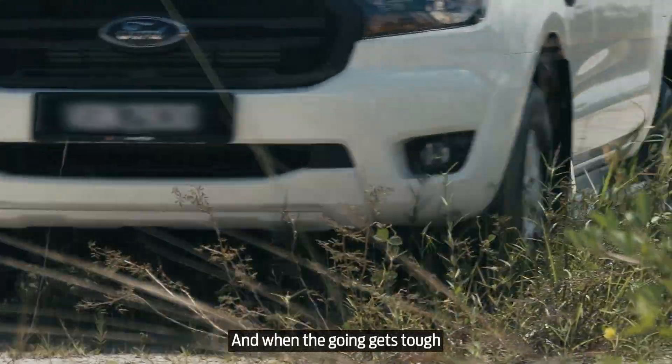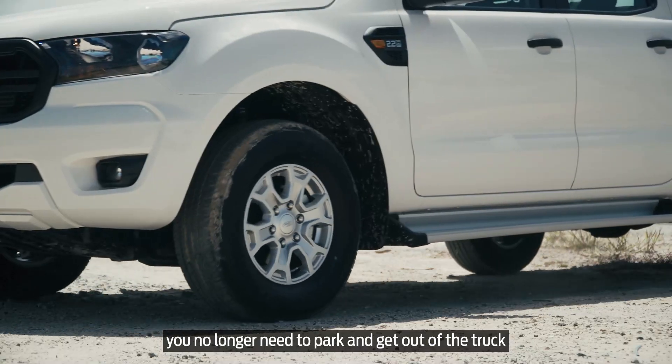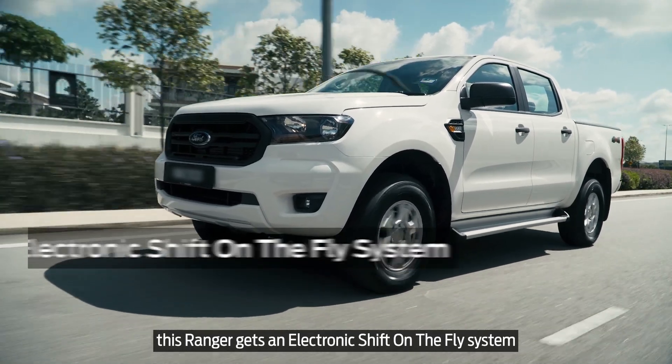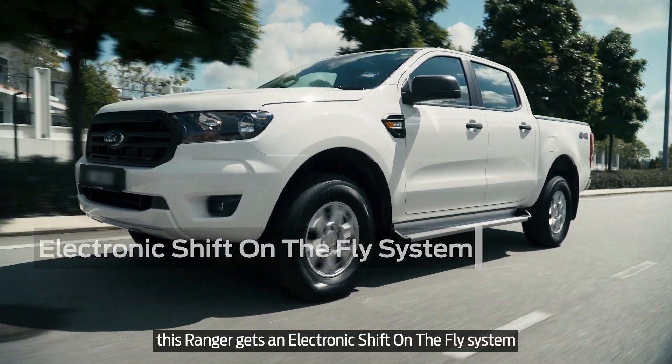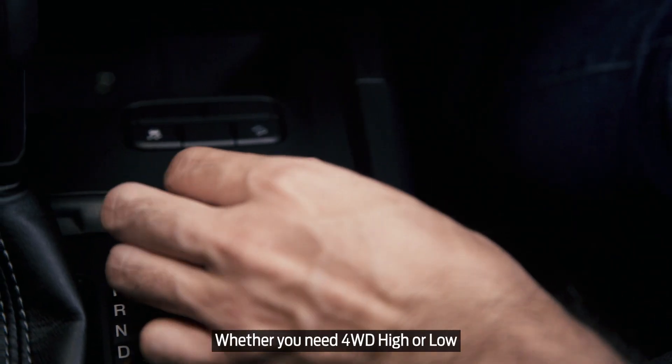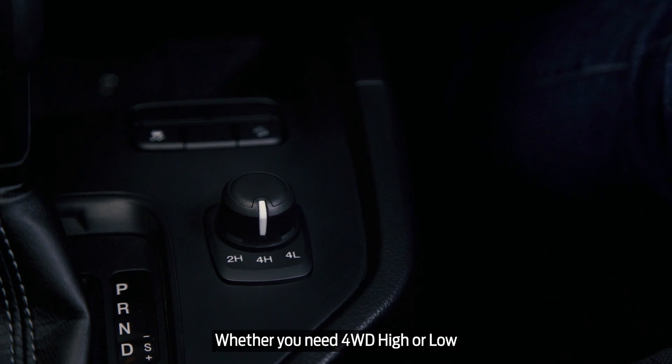And when the going gets tough, you no longer need to park and get out of the truck to engage the four-wheel drive. This Ranger gets an electronic shift-on-the-fly system, so it's all done with a handy dial next to the driver. Whether you need four-wheel drive high or low, a twist of the dial is all it takes.